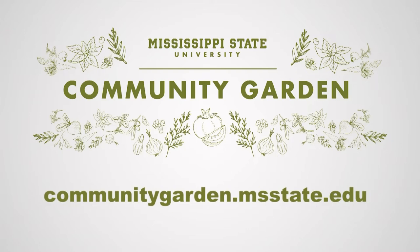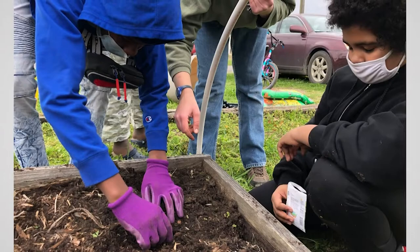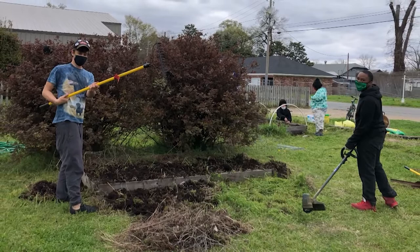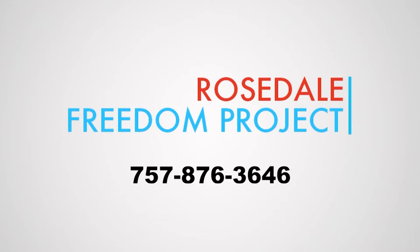The Rosedale Freedom Project, or RFP, is an after-school program located in Rosedale, Mississippi, that works with students in middle and high school who use the community garden as an outlet to learn through experience and create social change in their community. To get involved, email rosedalefreedomproject@gmail.com or call 757-876-3646. They are also on Facebook at Rosedale Freedom Project.